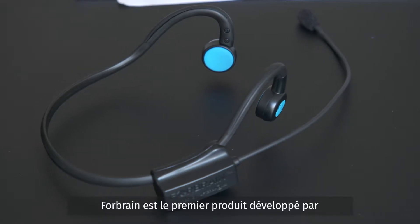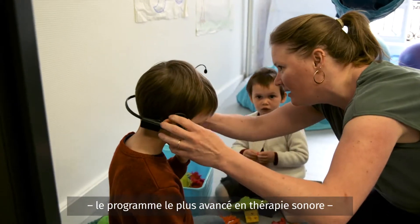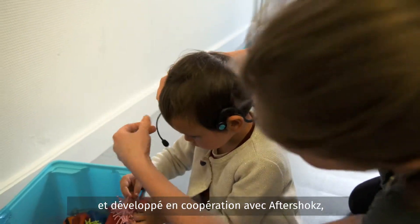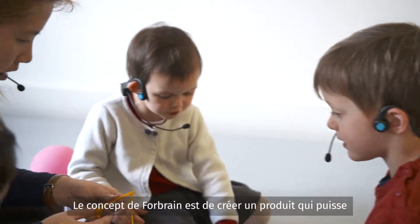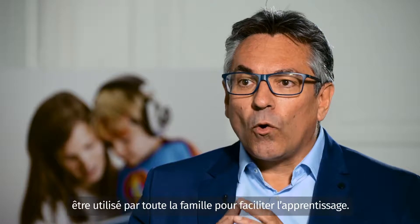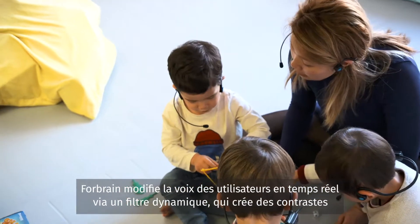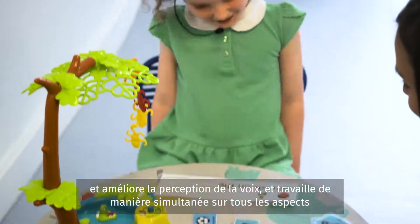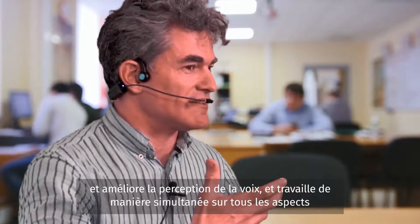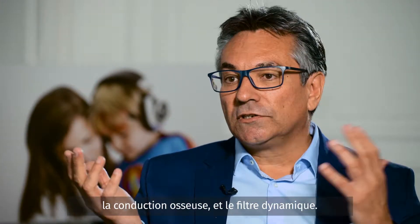4Brain was the first product developed by Sound for Life, based on its strong connection with the Tomatis method — the most advanced program in sound therapy — and also its cooperation with Aftershokz, the world leader in bone conduction. The idea behind 4Brain was to create a product which can be used by the whole family for the purpose of learning. 4Brain uses two types of technology: bone conduction and dynamic filter.